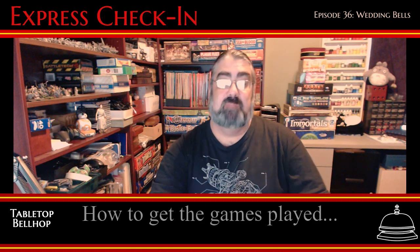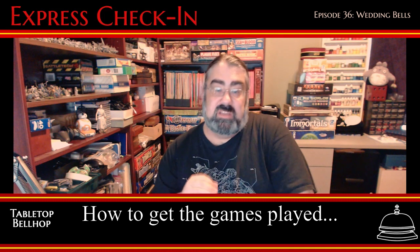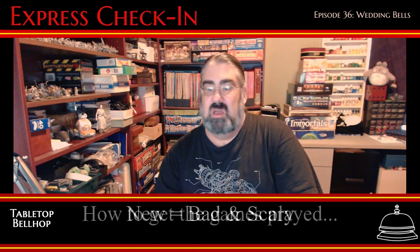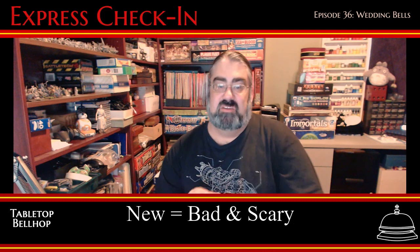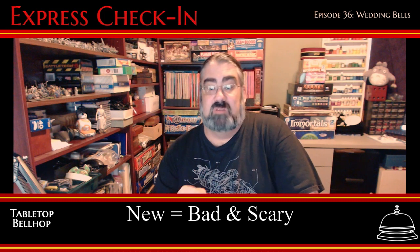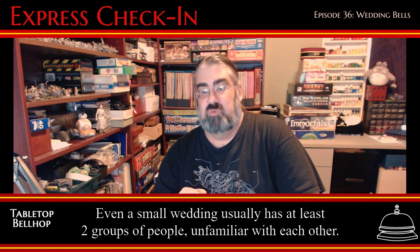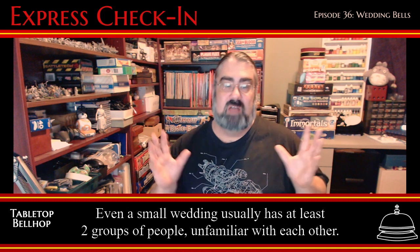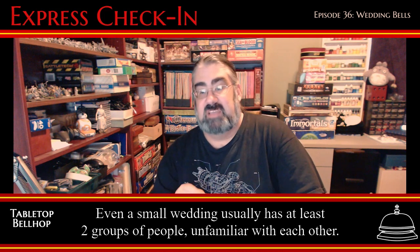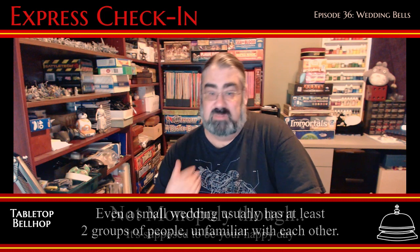On to getting people to actually play the games on your big day. One key is removing as much of the intimidation factor as possible. Most people are not excited or interested in learning something new, and they are much more comfortable playing something they already know, especially in a social situation like a wedding, where you're surrounded with a mix of family and strangers. That's why some of the best games for this kind of event are games we all grew up playing.